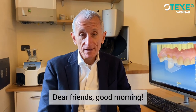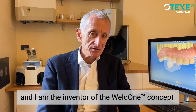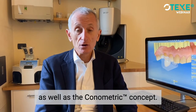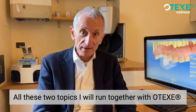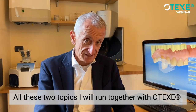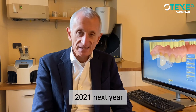Dear friends, good morning. I am Dr. De Cidi and I am the inventor of the Wealth Run concept as well as the Conometric concept. On these two topics I will run, together with Otexe, two webinars on March 3rd and on March 17th, 2021, next year.